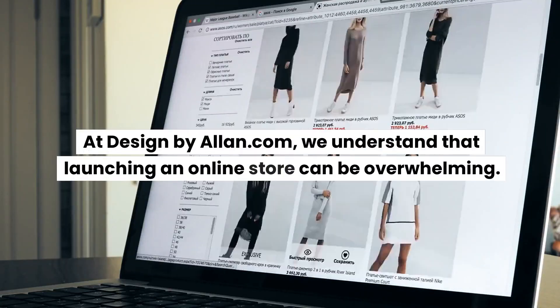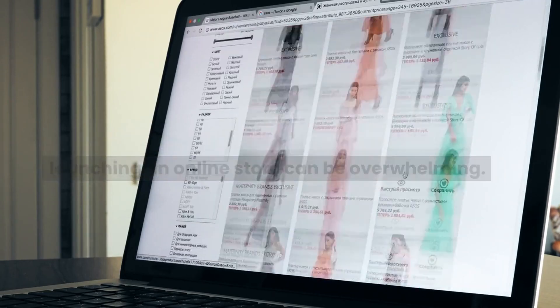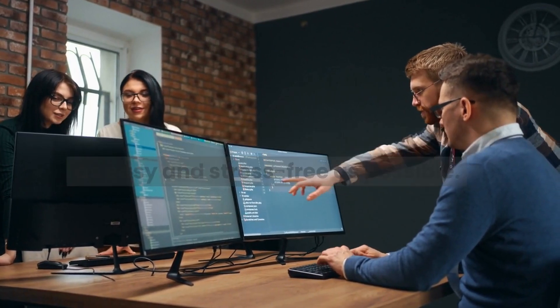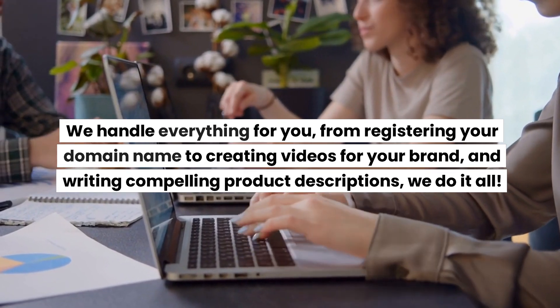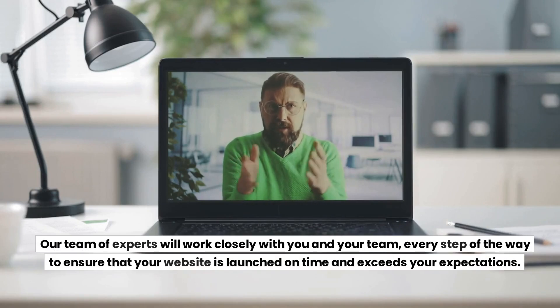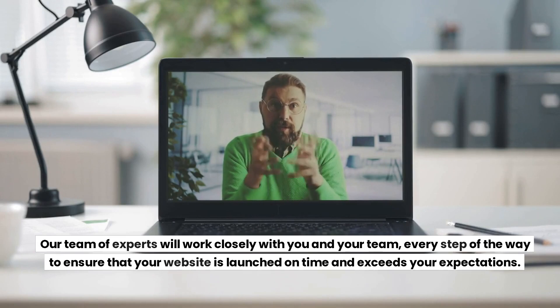At DesignByAllen.com, we understand that launching an online store can be overwhelming. That's why we're here to make the process as easy and stress-free as possible. We handle everything for you, from registering your domain name to creating videos for your brand and writing compelling product descriptions. Our team of experts will work closely with you and your team every step of the way to ensure that your website is launched on time and exceeds your expectations.